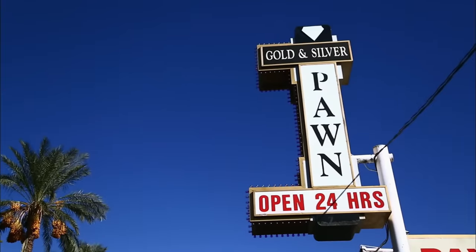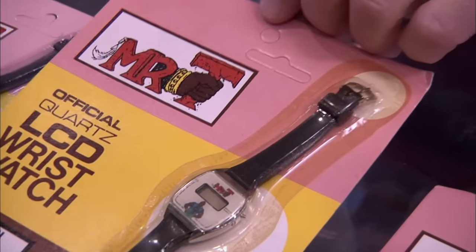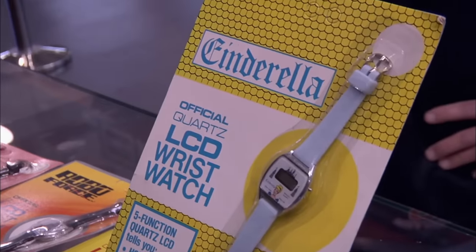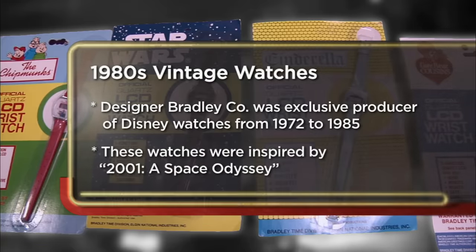I bought some Bradley watches from some television shows from back in the 80s. I was out hitting up some garage sales one day and came across these Mr. T watches — I thought they were really cool. We've got a nice little Cinderella one here too, if you're interested. I got about 150 of them. After I got home, I was like, what the heck am I going to do with 150 watches? So I kept a few and I'm trying to sell a little here and there. I'm hoping to get a couple hundred dollars for them.